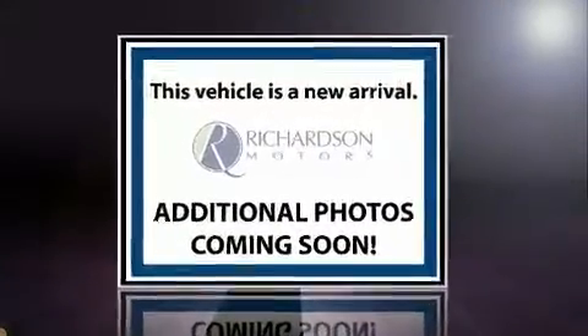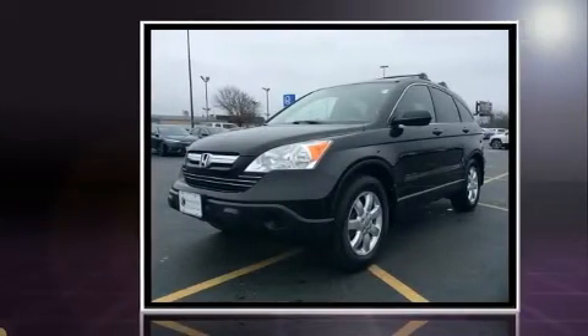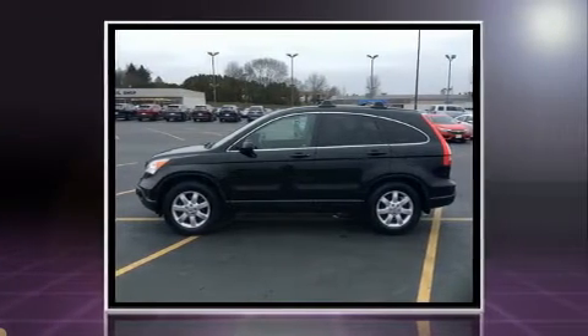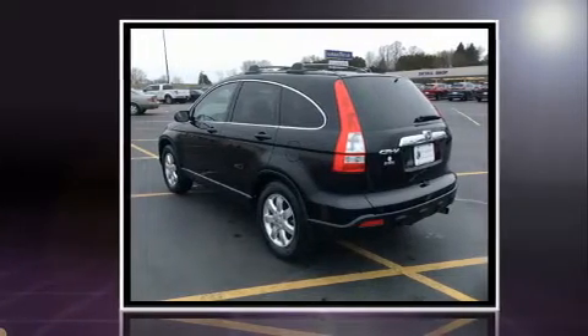Take command of the road in the 2007 Honda CRV. It features four-wheel drive capabilities, a durable automatic transmission, and a 2.4 liter four-cylinder engine. All of the premium features expected of a Honda are offered, including leather upholstery and speed-sensitive wipers.